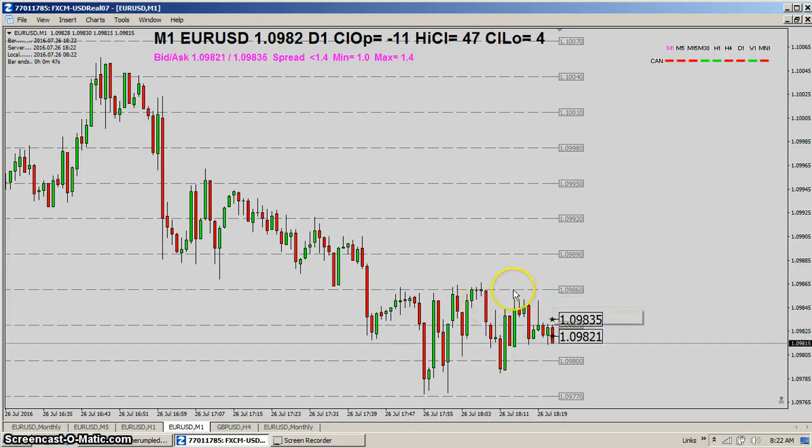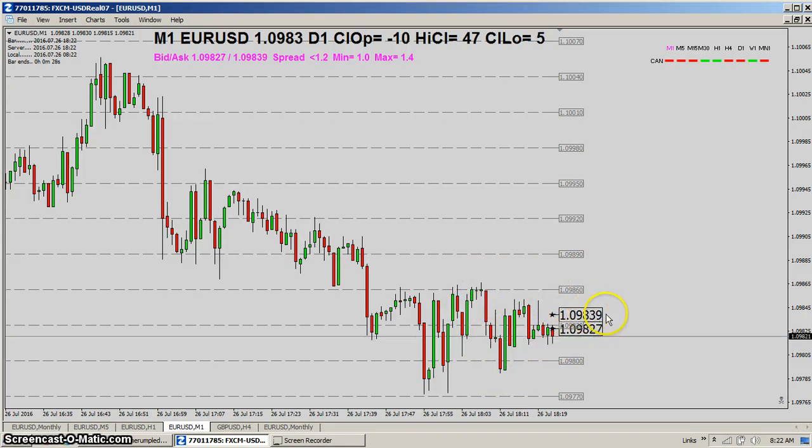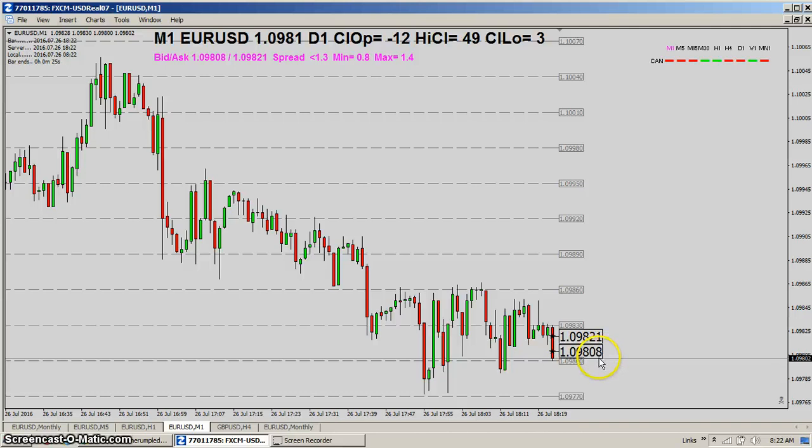When you see the price action here, there's only really like six pip movement for about the past 15 minutes or more. You're not gonna make too many pips with six pip movement when you've got to give up a pip or so. With the euro on FXCM, the spread is fairly low, so it's not too bad.